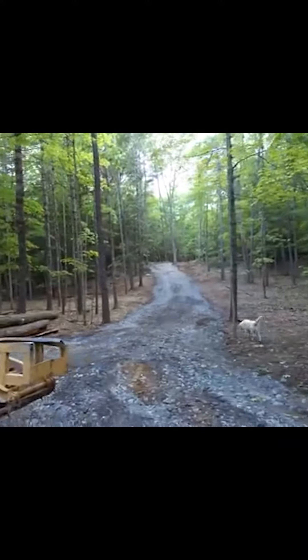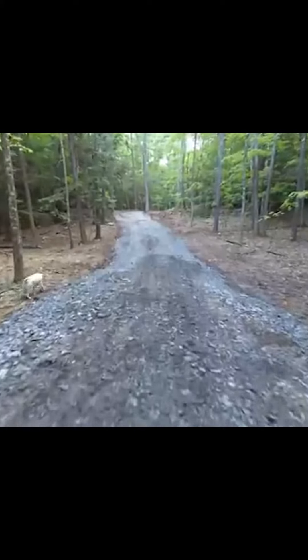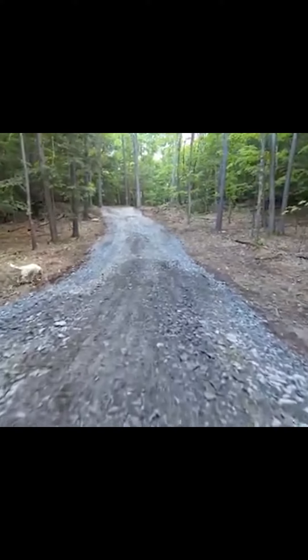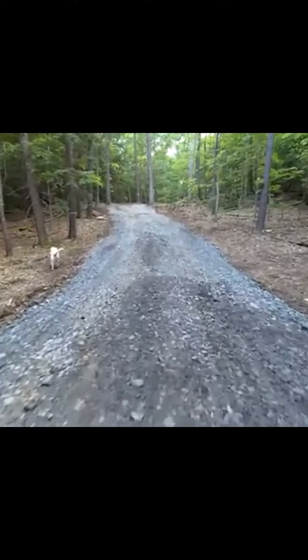All right, so I just finished up putting in this driveway. Let's go check it out. This is good — nice and wide. Especially when you're going up hills and have turns and stuff, it's always nice to be wider.